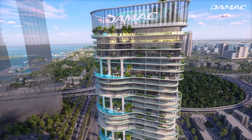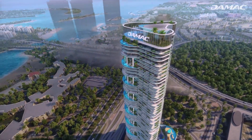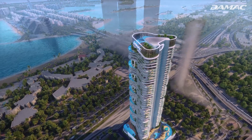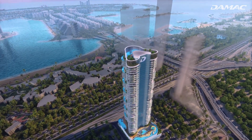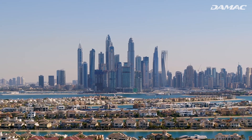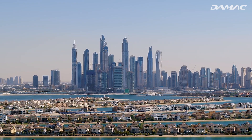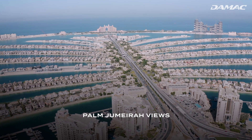Damac Casa is a 43-story tower with smooth curves and a fluid avant-garde design that will perfectly add to Dubai's expansive urban tapestry. The property will take its place in the Al-Sufu area with stunning views of the iconic Palm Jumeirah.